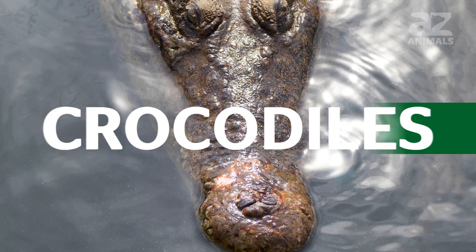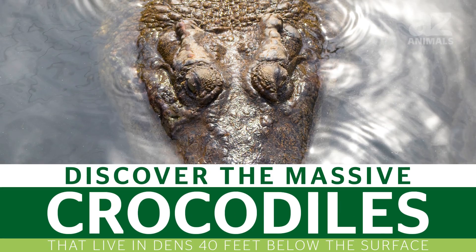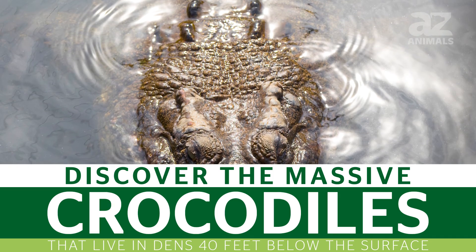Welcome! Today we're going to discuss the massive crocodiles that live in dens 40 feet below the surface.